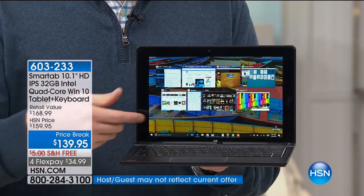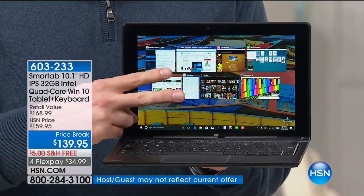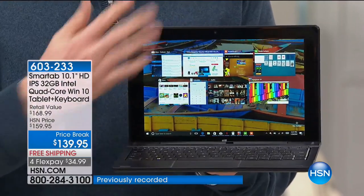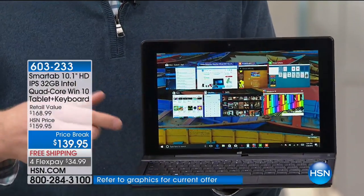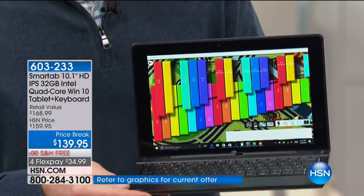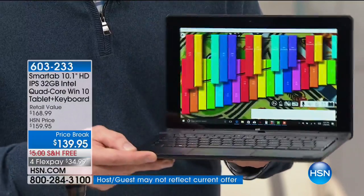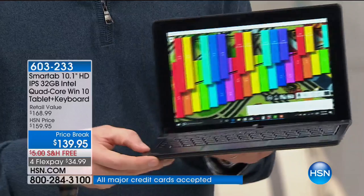It's Intel. Quad-core means I have four cores, four brains, four engines. Most computers only have two. So I can run multiple programs with no hourglass, no hesitation whatsoever. And look how beautiful that screen is — going full screen on my xylophone, turning from side to side, there's no loss in color, no loss in saturation. It looks absolutely beautiful even from multiple angles.